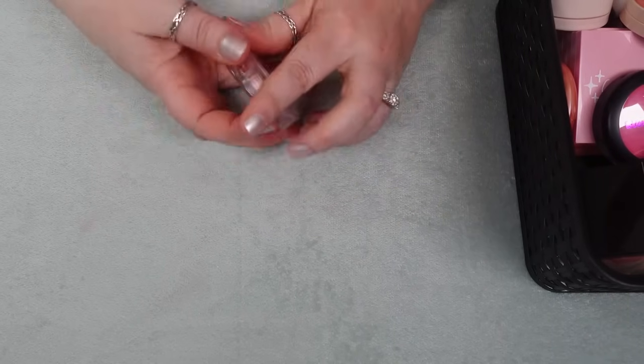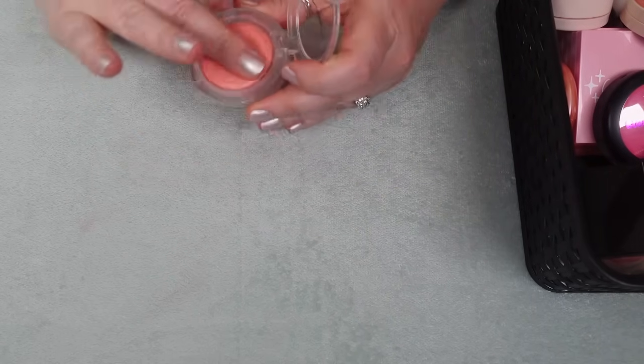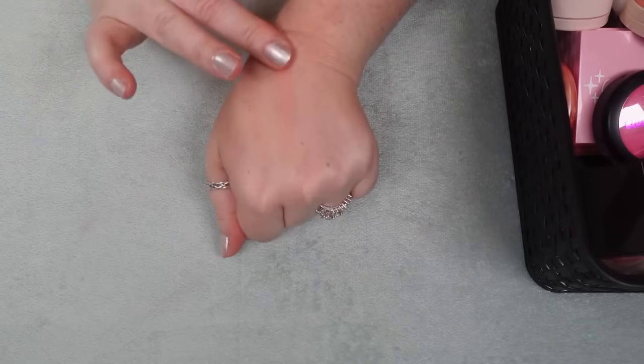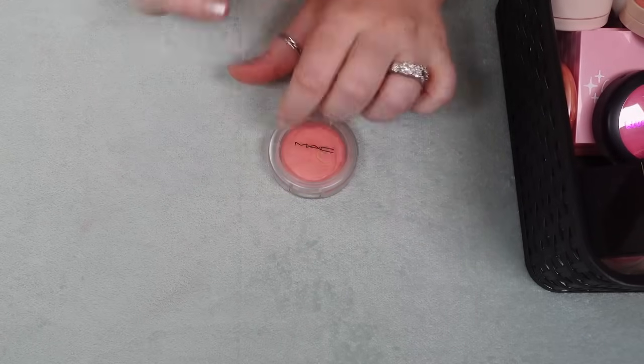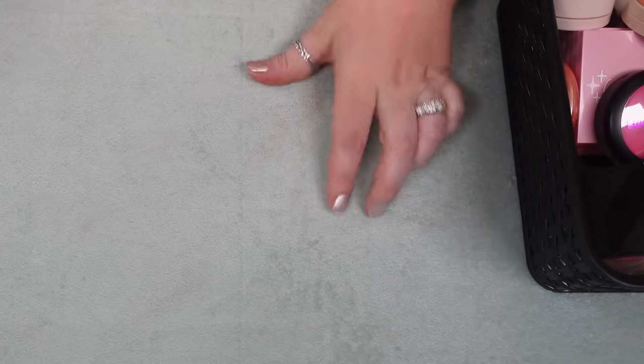One here from MAC — it's the Glow Play Blush. I want to say it's in Cheer Up. I haven't reached for this but I need to. Such an easy formula to work with — it's almost like a powder finish even though it's like a putty formula. So I'm going to hold on to this one as well.